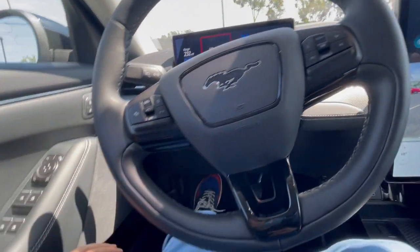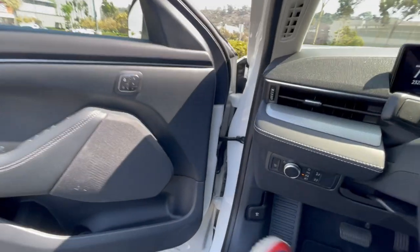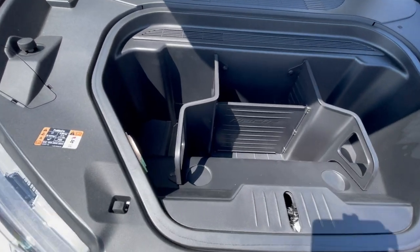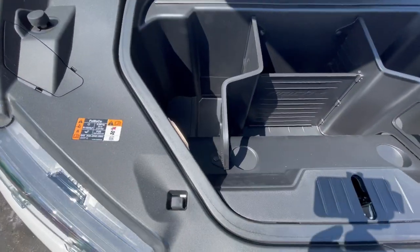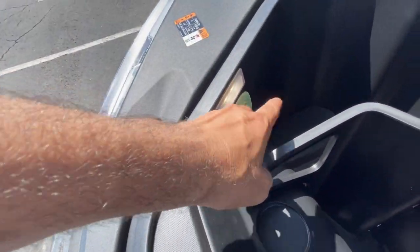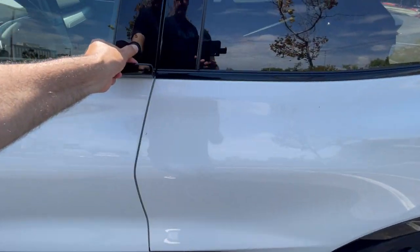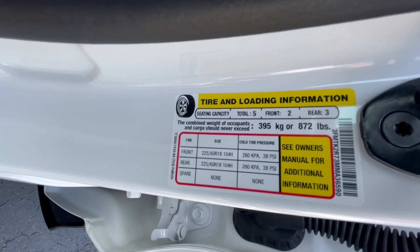I'm going to take this opportunity to show you the front trunk — you have the release lever right here. This is a very similar front trunk to the one on the Model Y, but this one has a cool organizer. It also has an emergency release that glows in the dark. The cargo weight limit this vehicle can carry is 395 kilograms or 872 pounds.